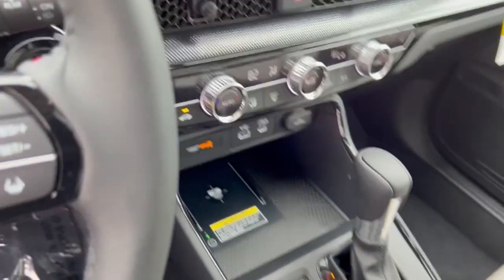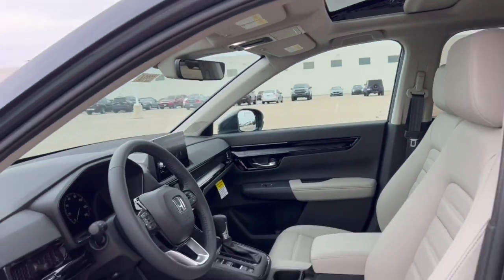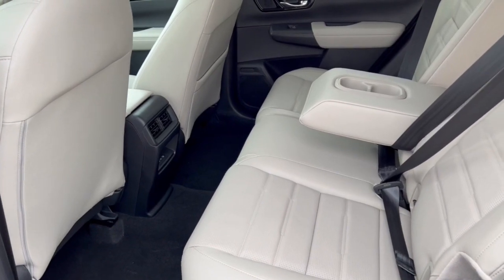It also has adaptive cruise control, which is great for when you're cruising on the highway or stuck in traffic. It has a sunroof and plenty of space back here for your rear passengers.